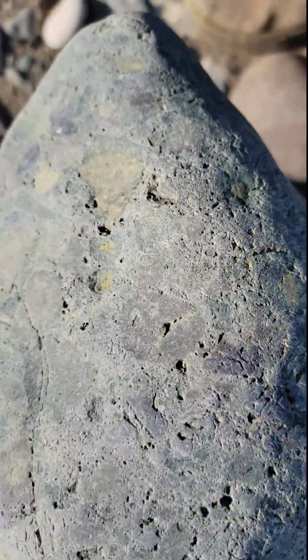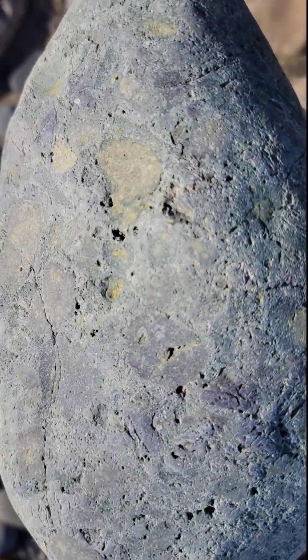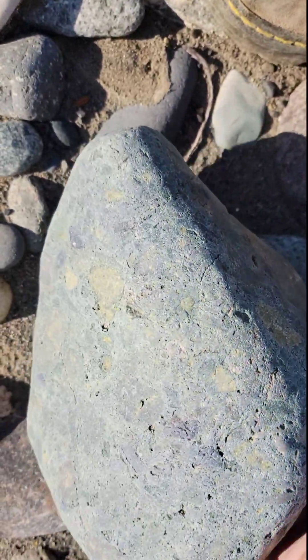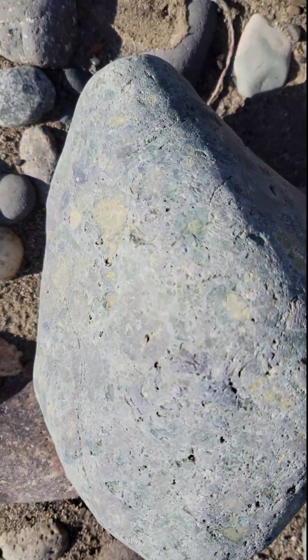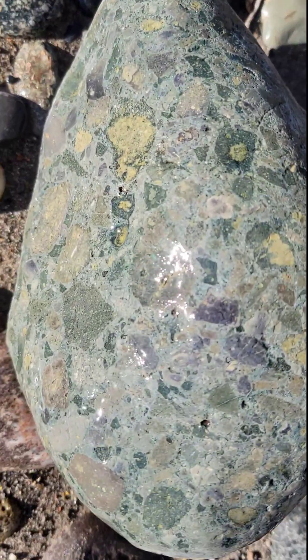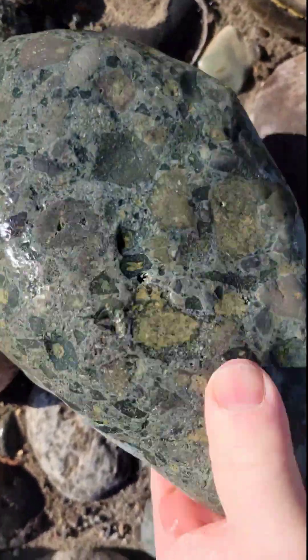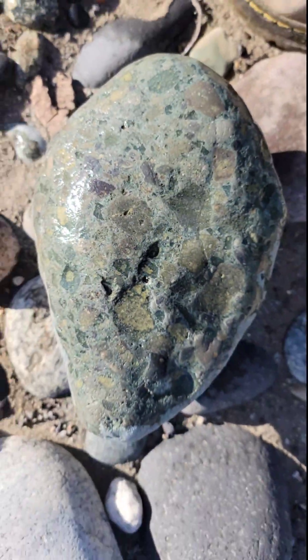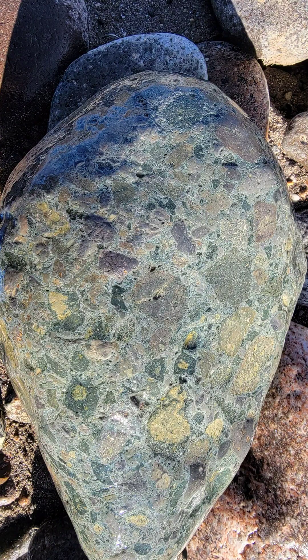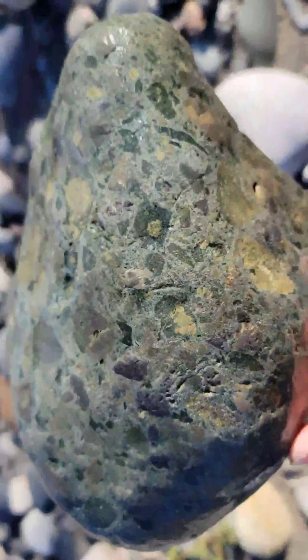Another volcanic breccia, but of a gray and green material as opposed to the red and black. The green again is likely olivine — get it wet. Oh, that's a nice one. We'll make sure this gets into the collection. Let me get a few pictures.